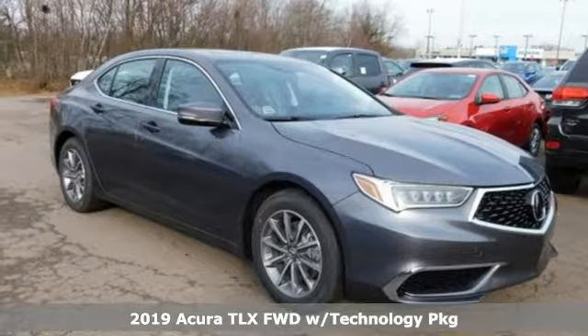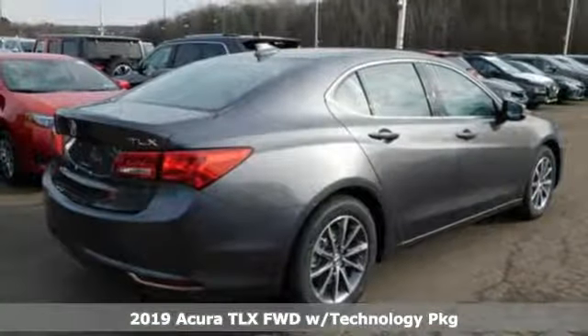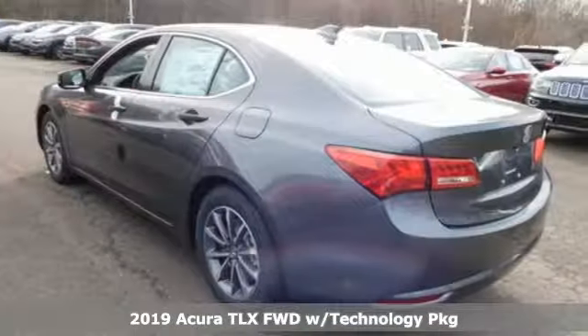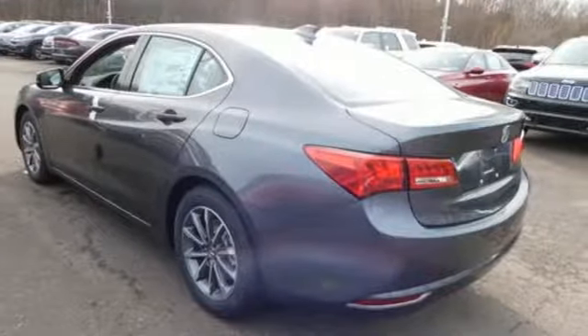Here's a new 2019 Acura TLX. Athletes have the best bodies, so it's no surprise this TLX looks as good as it does. And just wait till you experience its performance.